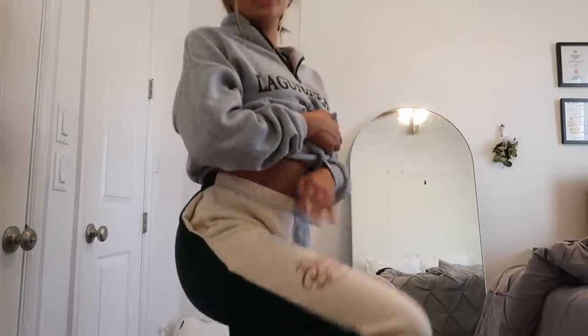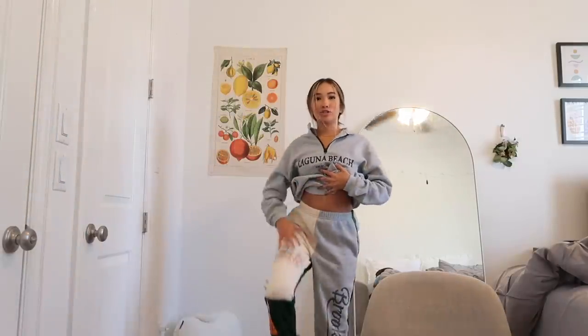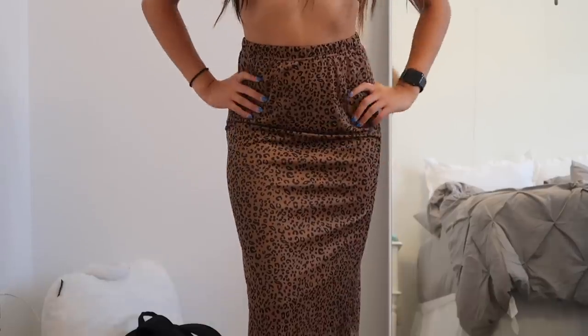First off we've got this lovely Laguna Beach top — it's a quarter zip sweatshirt, the comfiest thing ever, and it's so freaking cute. Also from SHEIN I got these adorable color block sweatpants — very bougie. Next up we have this adorable pair of cocoa coffee colored shorts, perfect to wear with a white crop top or even to the gym.